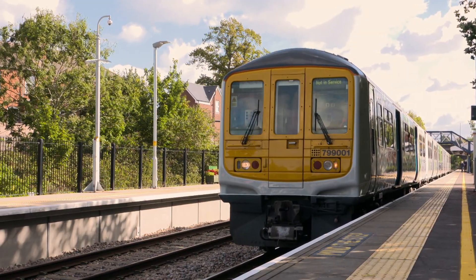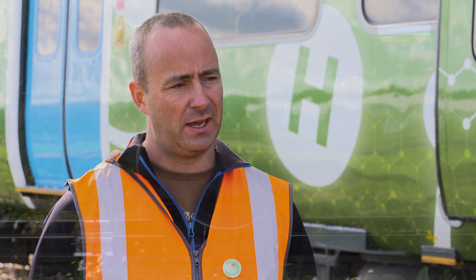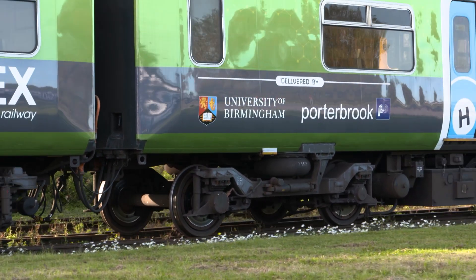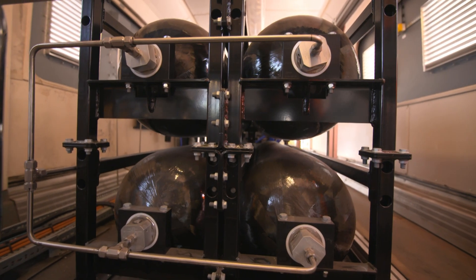One of the best things about being at the University of Birmingham is we do really good practical and industrially focused research. We developed this partnership with Porterbrook just over two years ago, and Porterbrook have been a really innovative company, willing to take a risk on the technology and working in partnership with us to get to where we are today with the Hydroflex train.